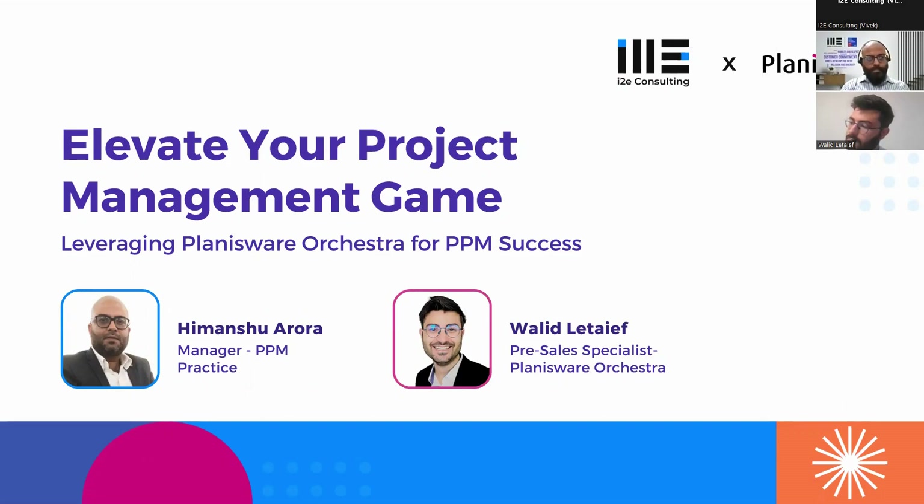Thank you everyone for taking out time and attending this webinar session today. My name is Vivek Adam, I look after sales at i2e Consulting and also act as account manager for most of our clients. I've been here for eight years now and overall I've got 12 to 13 years of experience in sales and customer success.